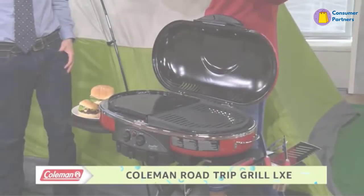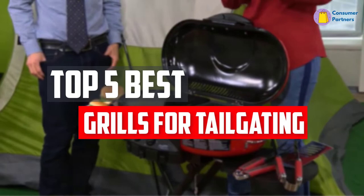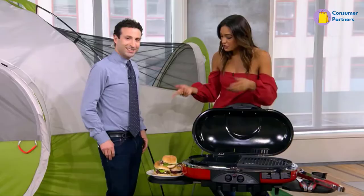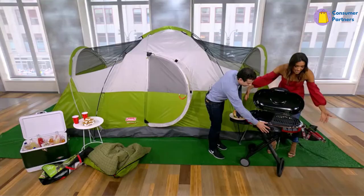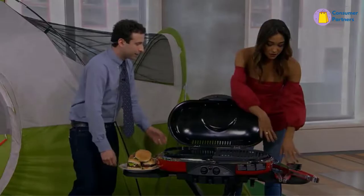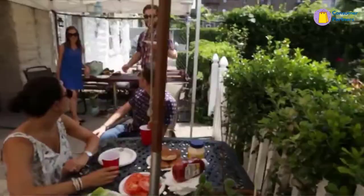In this video, we will look at the top 5 best grills for tailgating available on the market today. We made this list based on our personal opinion, hours of research, and customer reviews. We've considered their quality, durability, features, and more. If you want more information and updated pricing on the products mentioned, check the links in the description box below. So, let's dive into the video.